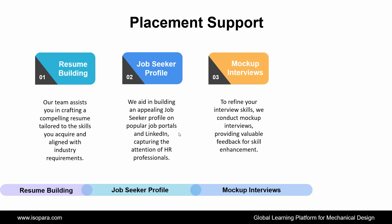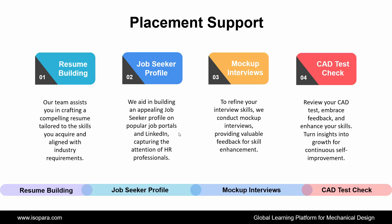To refine your interview skills, we conduct mock-up interviews, providing valuable feedback for skill enhancement. The last is CAT Test Check: review your CAT test, embrace feedback, and enhance your skills — turning insights into growth for continuous self-improvement.